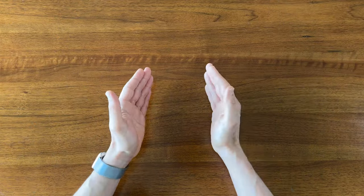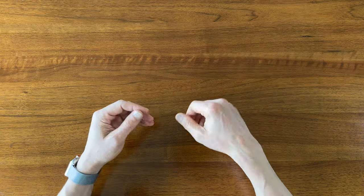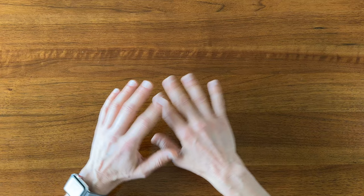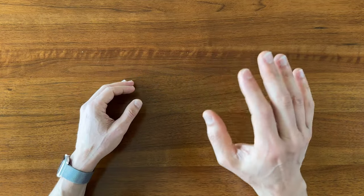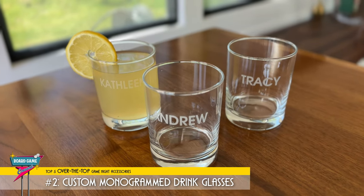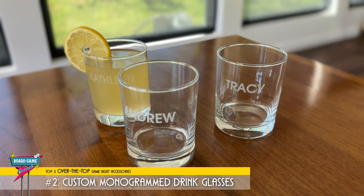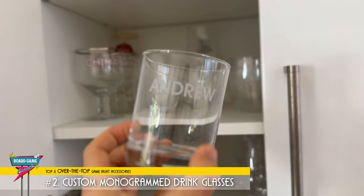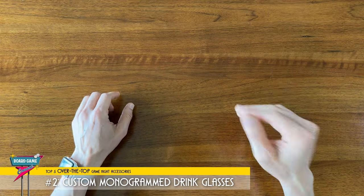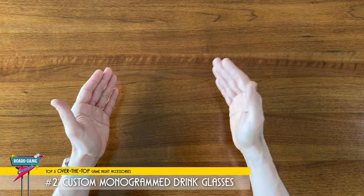Shifting back to those smaller, more intimate game nights with you and your close friends, your regulars, or friends that you hope to become regular board gamers — what better way to make them feel welcome and part of your home than with some customized, personalized drink glasses with their names on it. This is something I came up with a while ago that I thought was a fun idea. Imagine going to someone's house and they say, hey, you want a drink? Here's your glass. And it's got your name on it. My friends absolutely love it. Anytime my buddy Andrew comes over, he knows exactly where to go in the cupboard and pull out his glass.